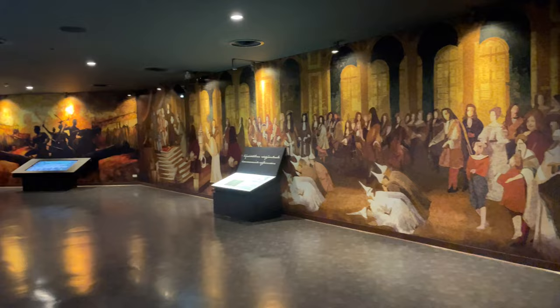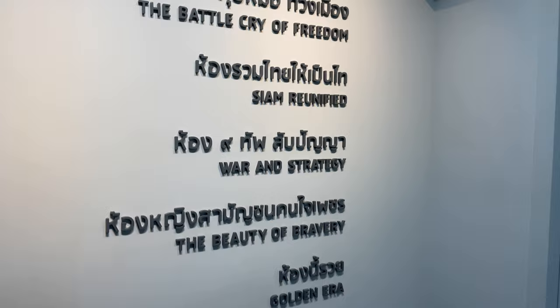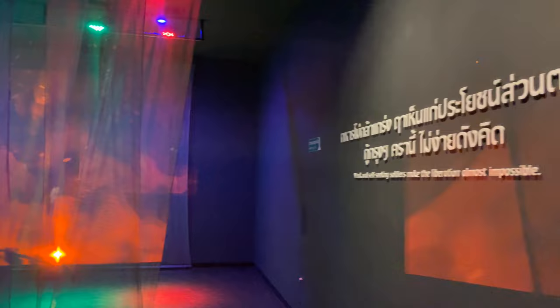They're calling this room the last chapter of glory — the sudden fall of Ayutthaya. The third floor was about King Narai; King Narai the Great as the Thais call him. Down here on the second floor, I think it will have a lot more to do with King Taksin.